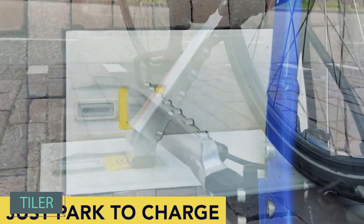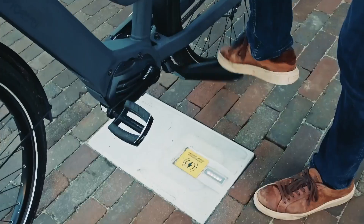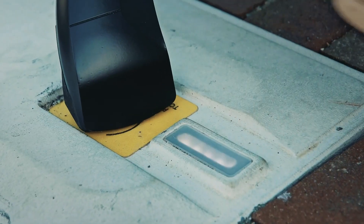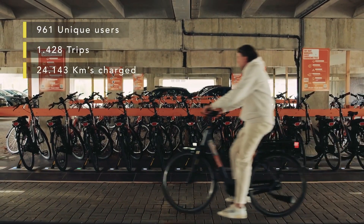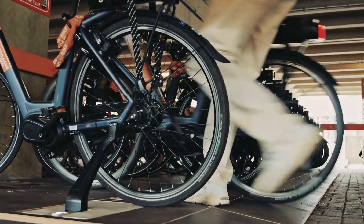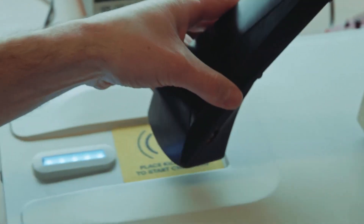Back in 2016, global sales of electric bikes amounted to about 35 million units. Charging electric bikes is a growing concern, especially in Holland. A clever solution involves charging tiles and a special kickstand. Placing the kickstand on a marked spot initiates the charging process.